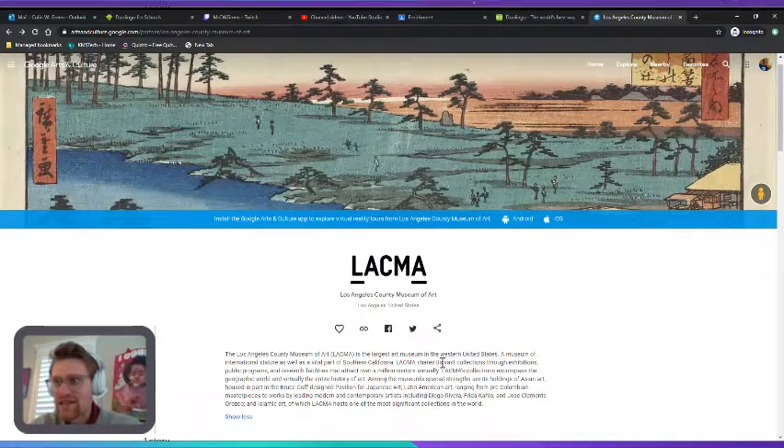LACMA shares its vast collections through exhibitions, public programs, and research facilities that attract over a million visitors annually. LACMA's collections encompass the geographic world and virtually the entire history of art.